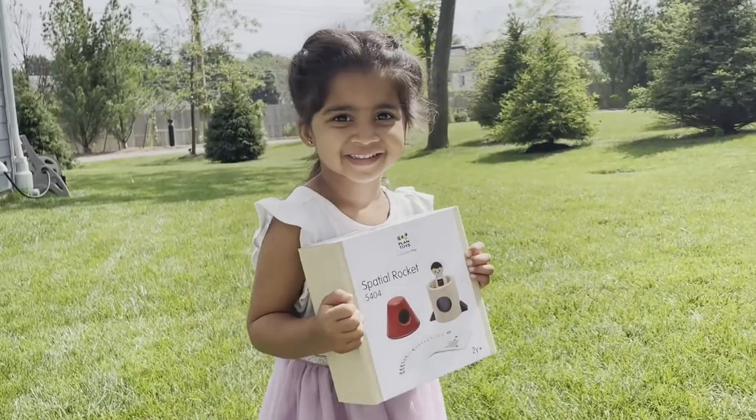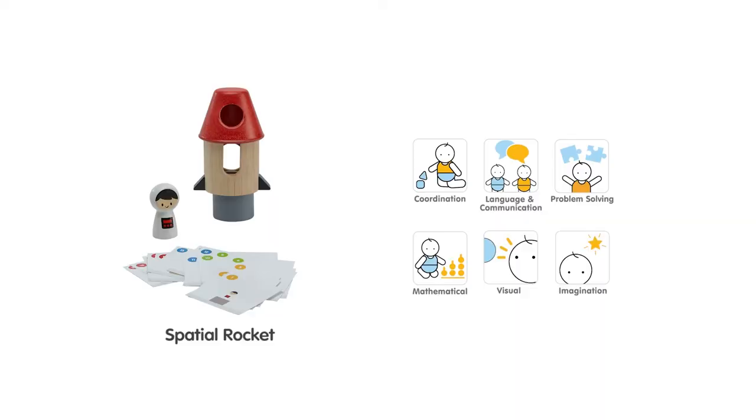There's a growth mindset piece to this toy as well, where children can accomplish something and really feel proud of their work.